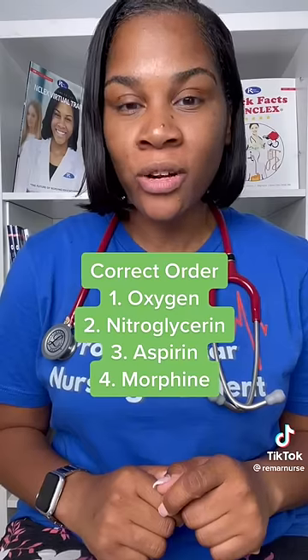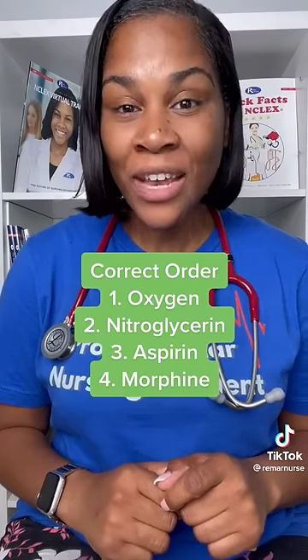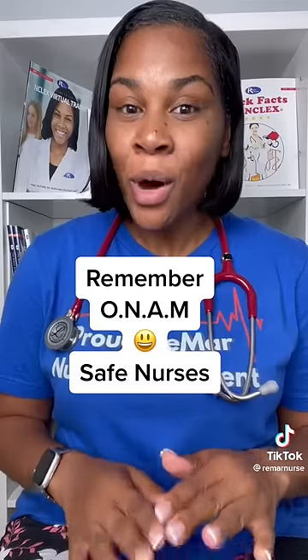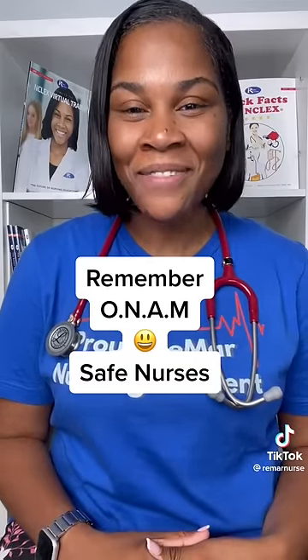You need to remember this order: Oxygen, Nitroglycerin, Aspirin, and then Morphine. So forget MONA and remember ONAM. ONAM will make you a safe nurse.